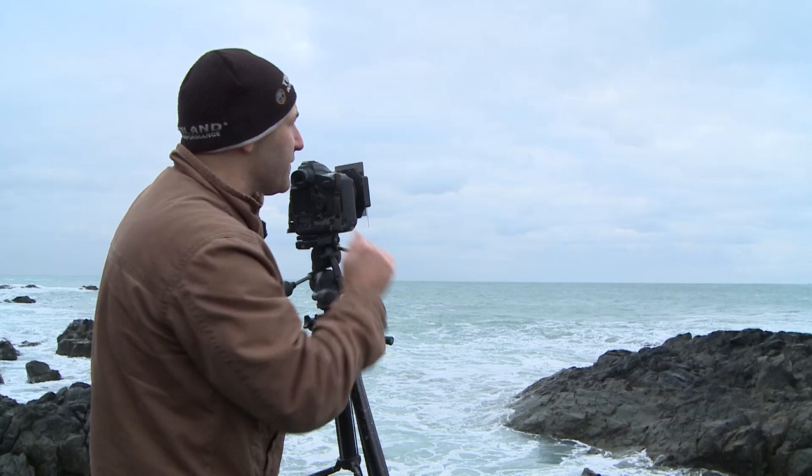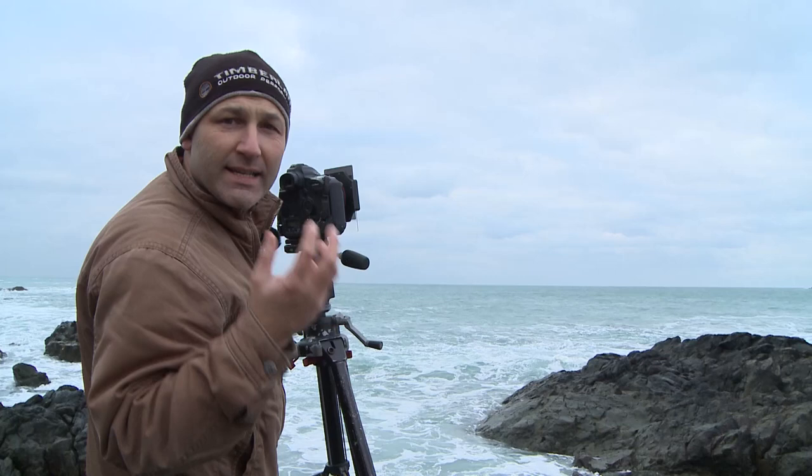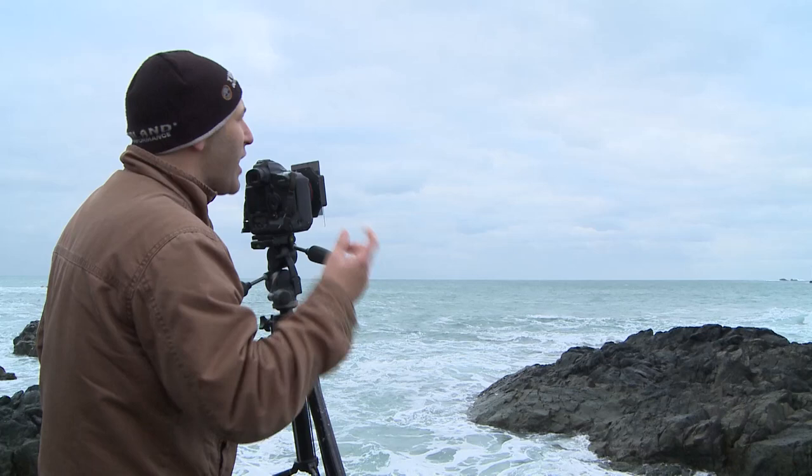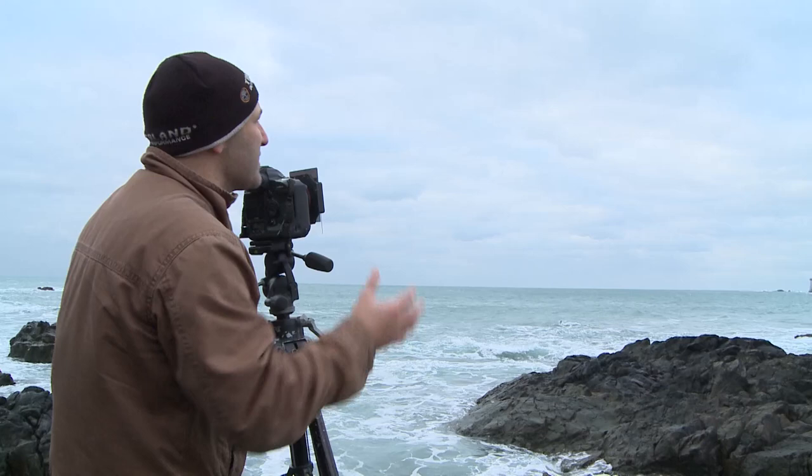I've also got my polarizing filter on, and that's taking the reflections off the surface of the sea and making the sea a lot darker, which is enhancing the contrast between the white patches of water and the dark green patches of water. All of this combined should make for a very artistic black and white image. The way I've framed my shot is so that the majority of the picture is actually the sky.